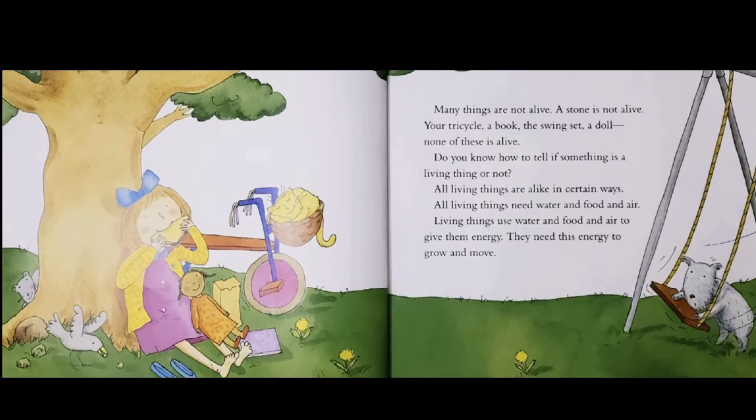Do you know how to tell if something is a living thing or not? All living things are alike in certain ways. All living things need water and food and air. Living things use water and food and air to give them energy. They need this energy to grow and move.